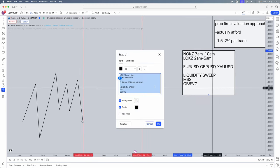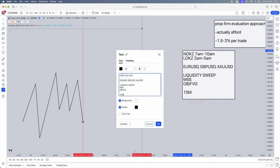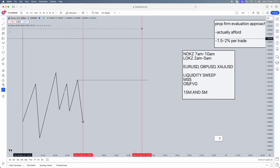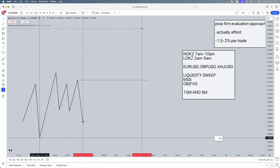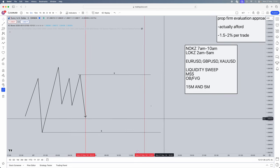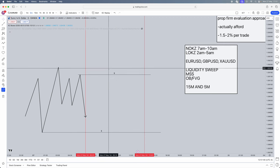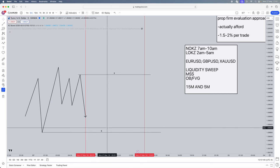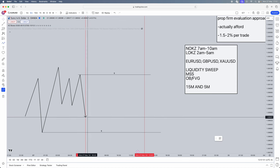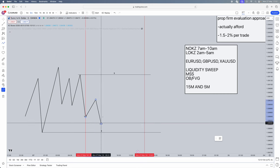The time frames we're going to use are the 15-minute and the 5-minute. On the 15-minute, mark out your liquidity areas — which are significant highs and lows. Mark out the significant high as buy-side liquidity and the significant low as sell-side liquidity. Above buy-side liquidity are sell stops — so if buy-side liquidity gets taken, we look for sells. Below sell-side liquidity are buy stops — if sell-side liquidity gets taken, we look for buys.